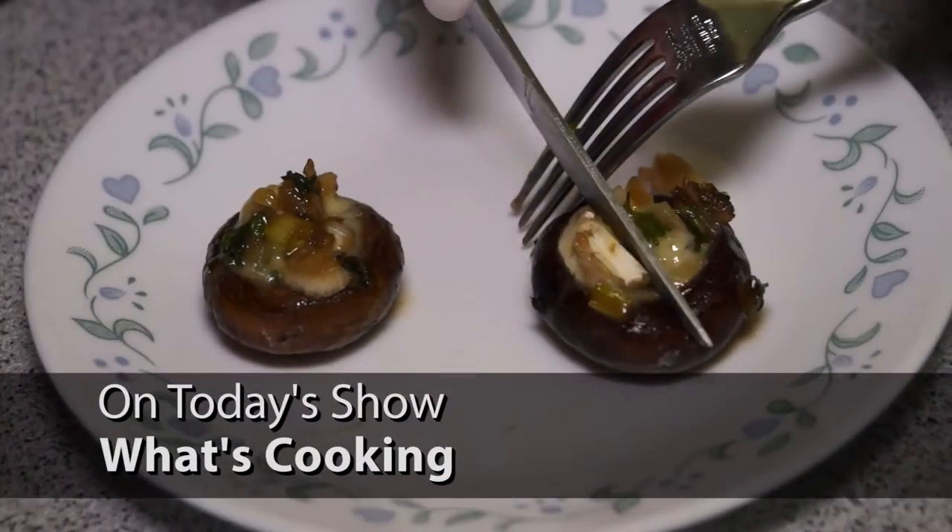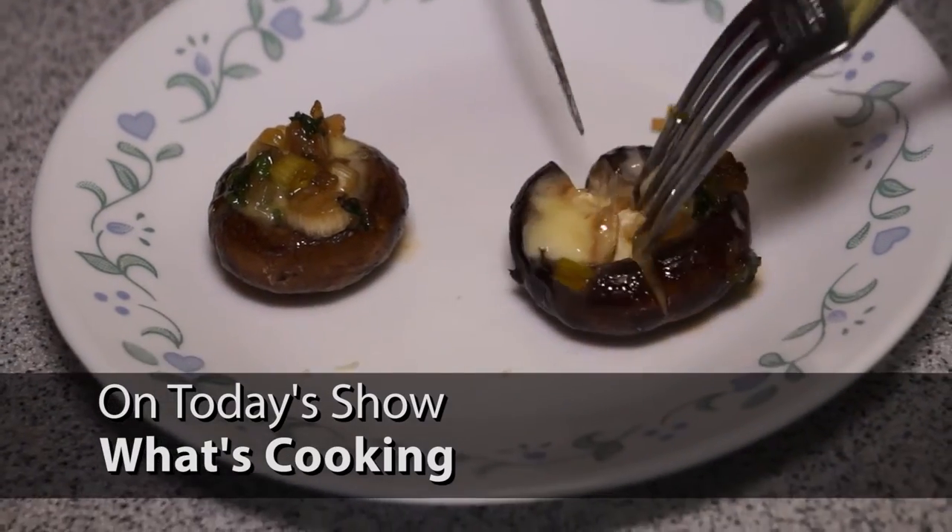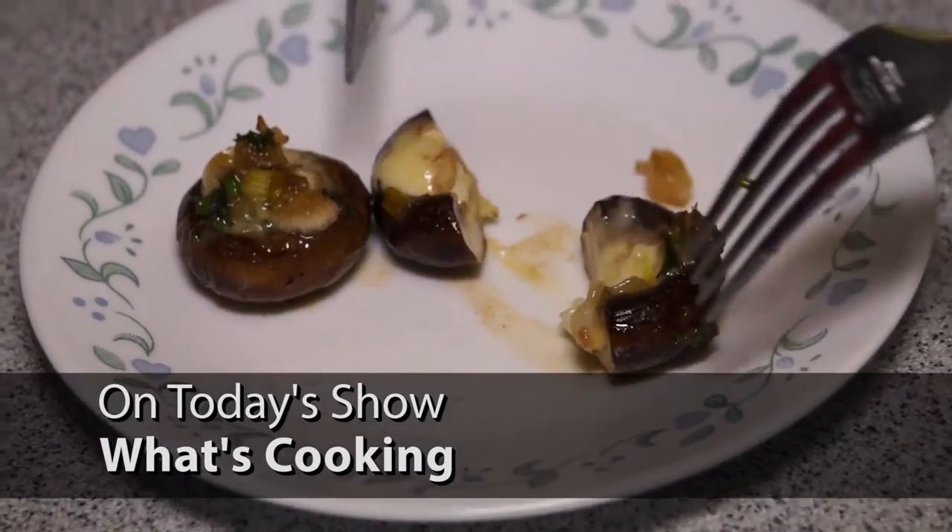Hello, everyone, and welcome to Shell Point Today for Wednesday, November the 30th. I'm Rich Nation. Coming up on today's show, Ruth Duber will have another delicious recipe to show us how to prepare, and the folks at Feinmark Bank on the island will discuss their investment services available.